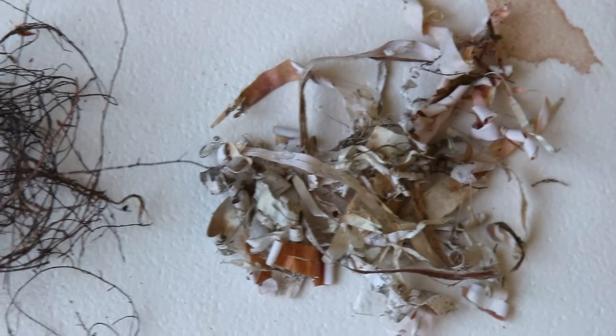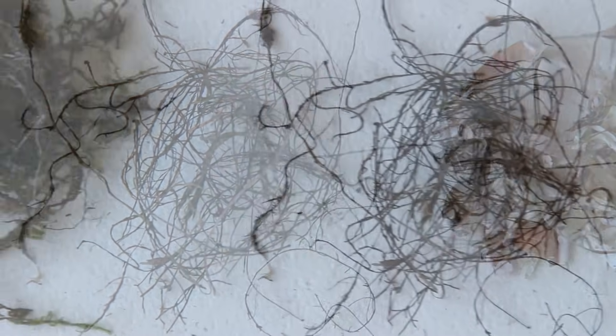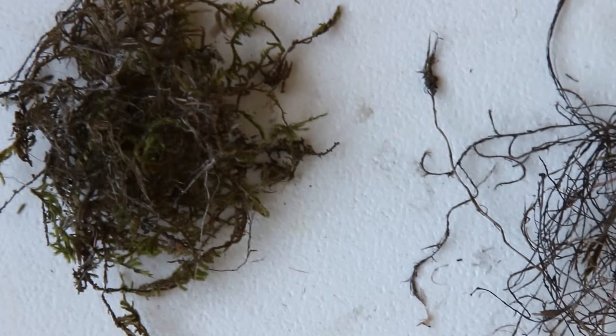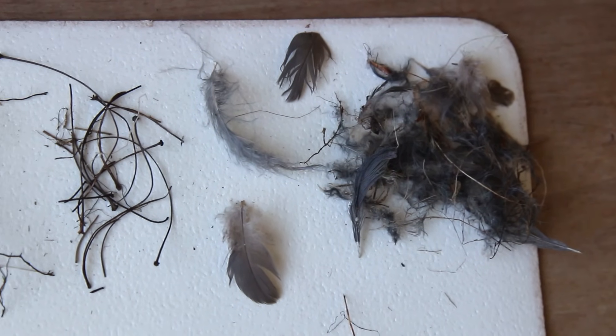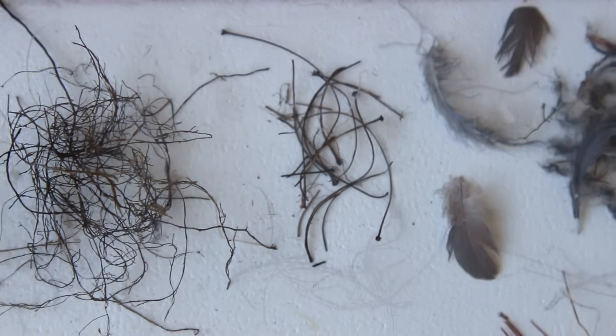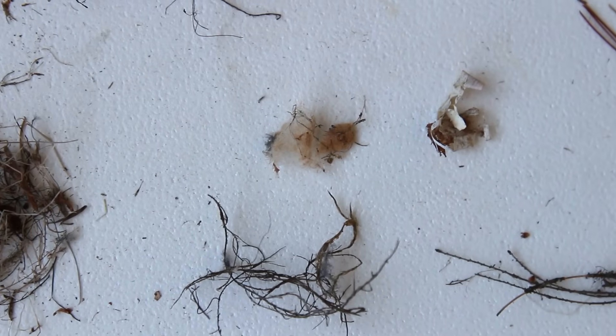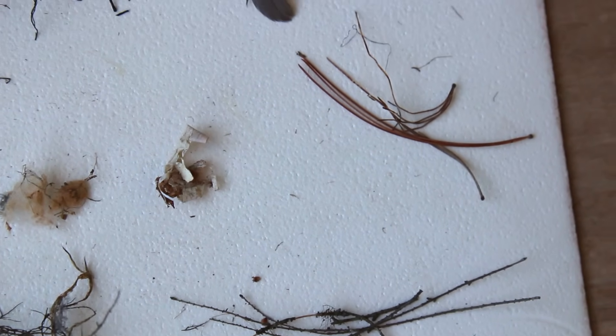The outer nest is made up of birch bark, rootlets, twigs and mosses, so it's strong and camouflaged. The inner nest is lined with the feathers of other birds, stems of red maple flowers, fuzz collected from cinnamon ferns, fine hemlock twigs, and pine needles.